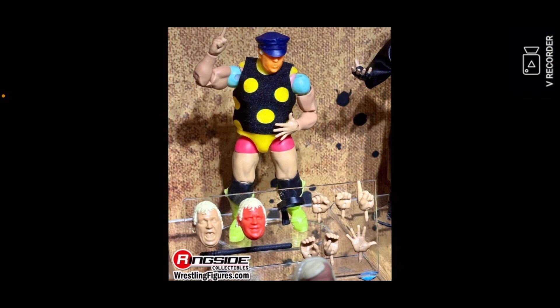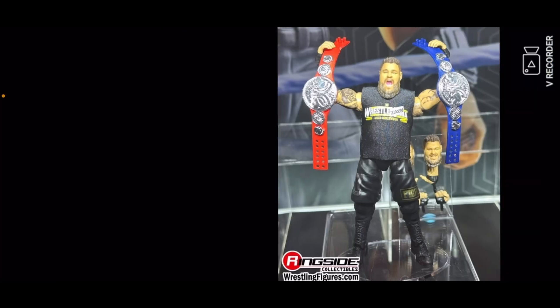I just want to say something I saw in the comments — I don't like how they don't have figures for Pete Dunn, Tyler Bate, DIY, Fred Williams, Carmelo Hayes, and Luca Kaneshiro. All those new NXT guys need Elite figures and I don't like that they're being left out.